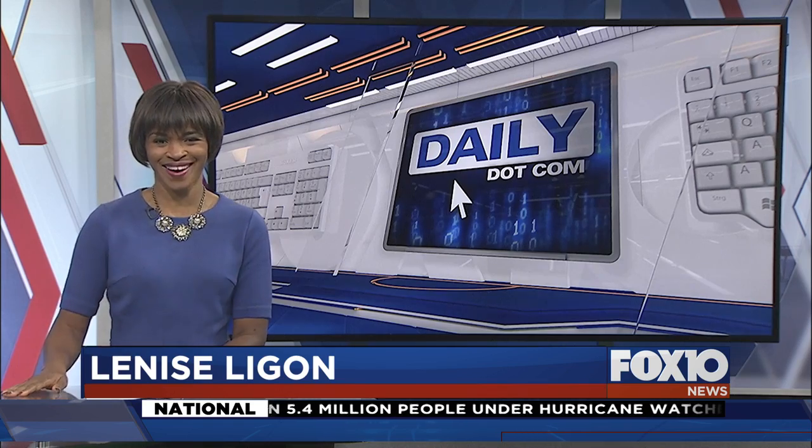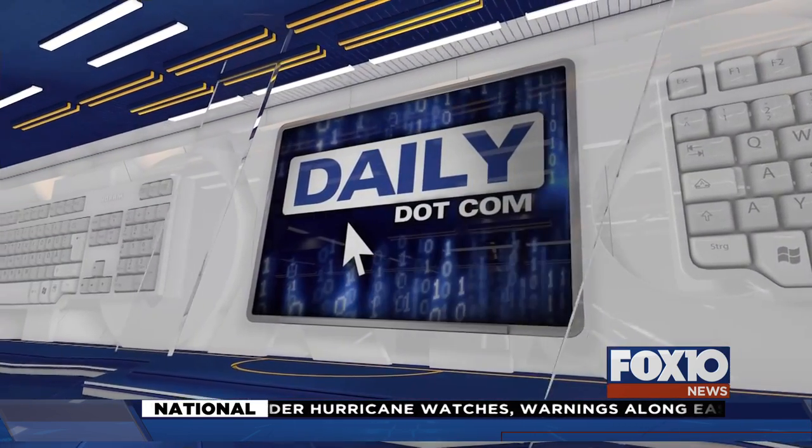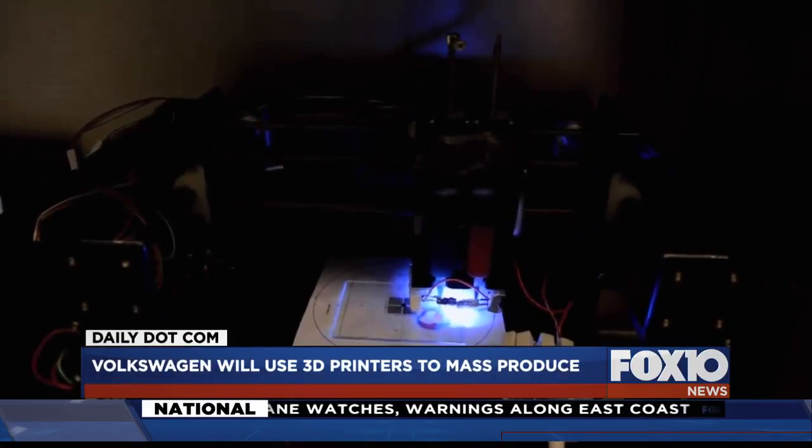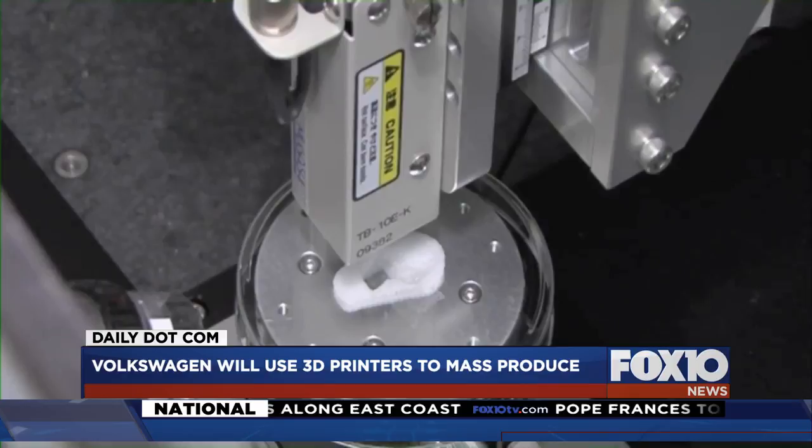The parts for your next vehicle could come from a printer. 3D printers are used for a lot these days — jewelry, coasters, prosthetics, and so much more.